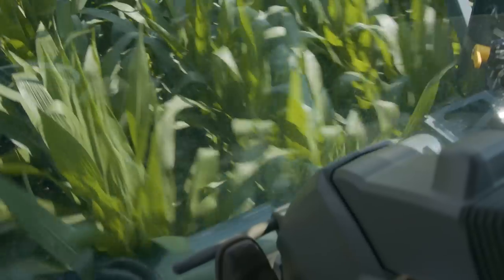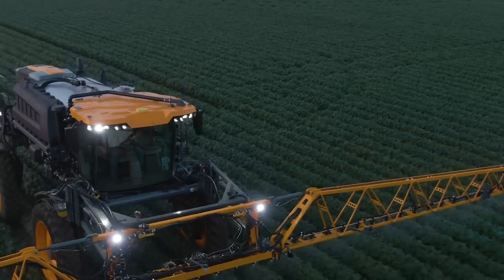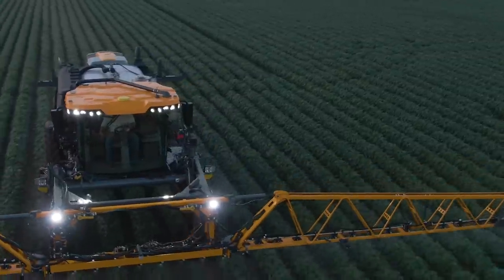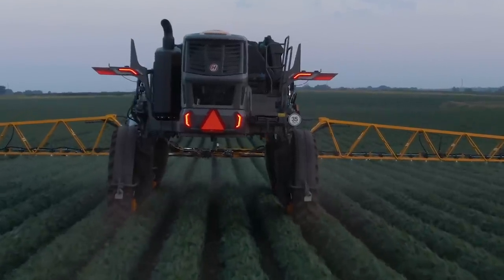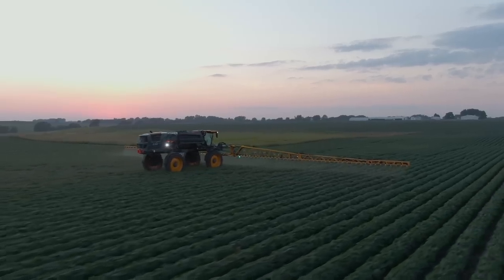The solution tank is at the center of the sprayer to balance the weight of the machine whether the tank is full or empty. That equals less rutting and less soil damage, so you can enter damp fields earlier and not have to wait for them to dry out.